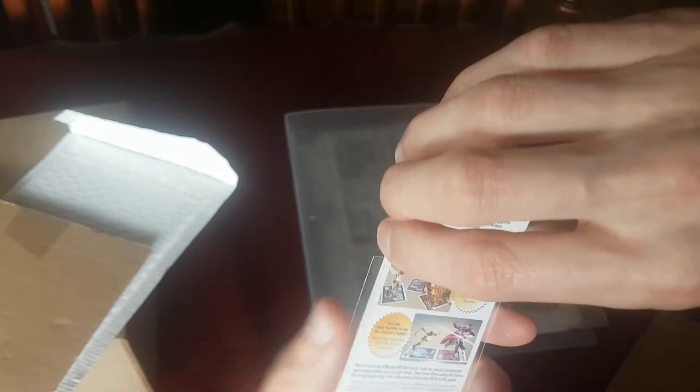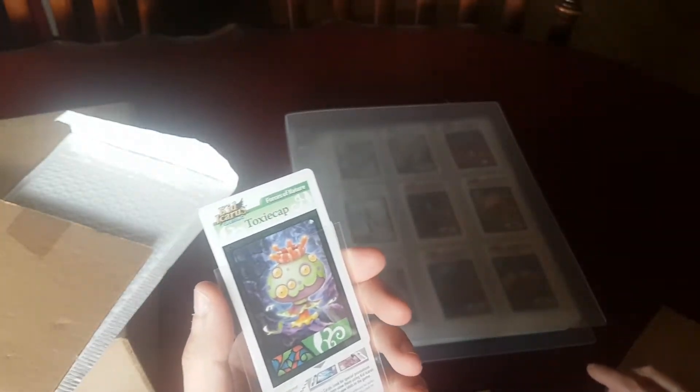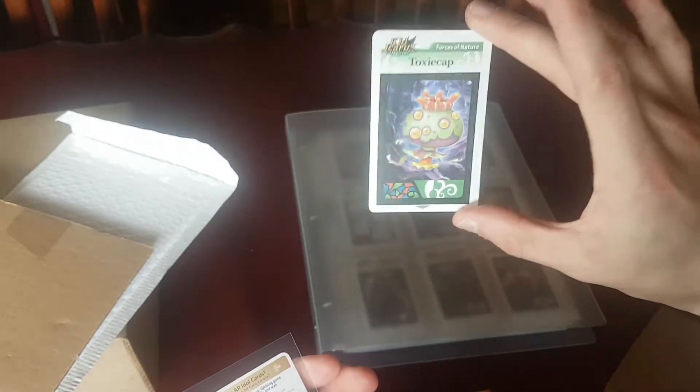So obviously I think she threw in an extra and sandwiched it between a couple of the advertisement cards just to give it a little bit of extra protection. And that is the last card — Toxi Cap.